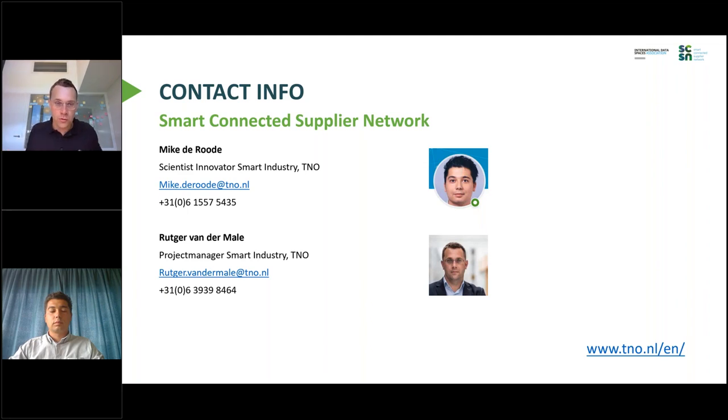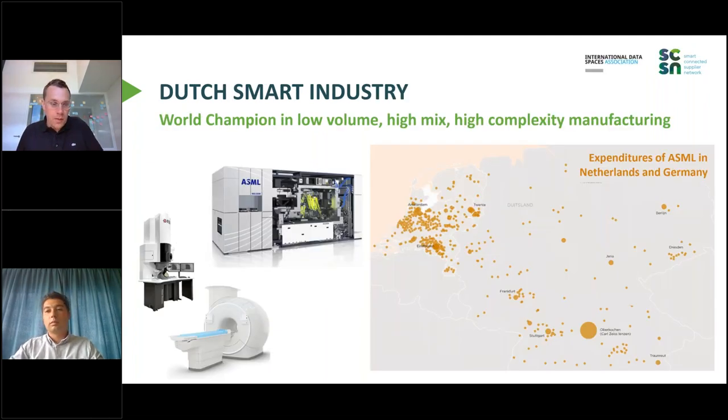In this presentation, I will present a little bit more about the backgrounds and why we started SCSN, and Mike will focus more on the technology side. This is really where the story of SCSN starts: the Dutch high-tech manufacturing industry. You see some examples of products made there — ASML, Thermo Fisher, Philips, etc. We are quite good at producing low-volume, high-mix, and high-complexity products.